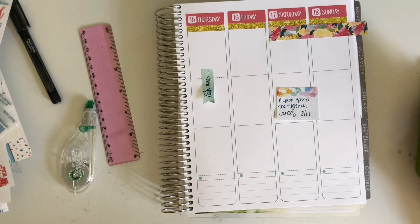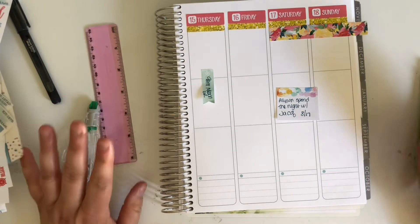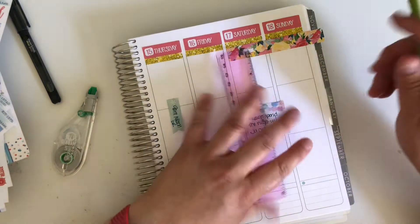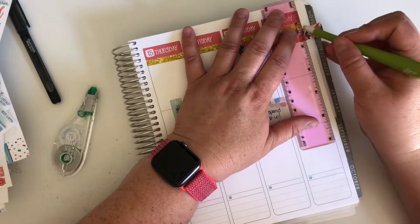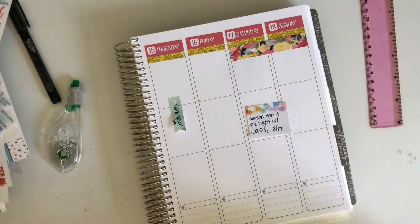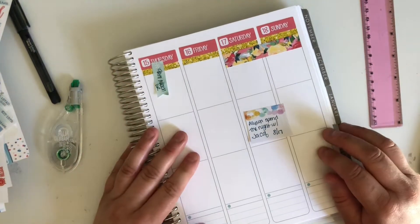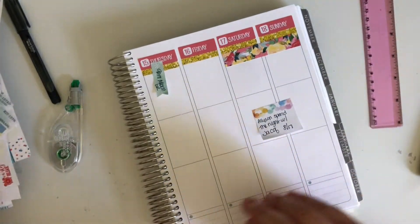My husband called me - I had to rush off real quick to help him with the jeep. We're back. This week should be a little bit less busy without all the back-to-school prep, and we can kind of get into the swing of things and get into our routine.